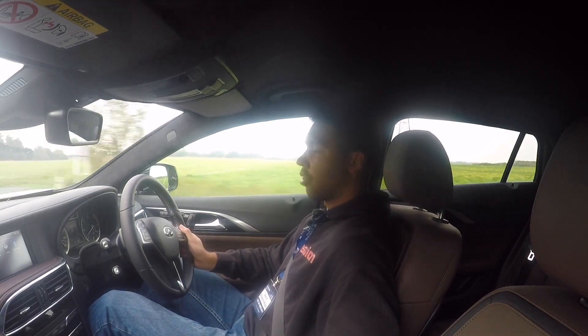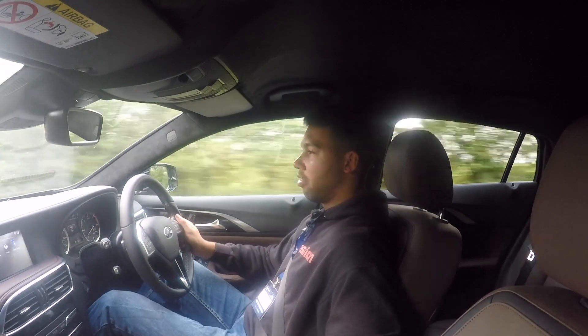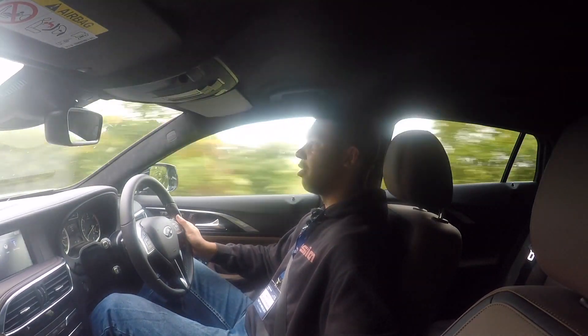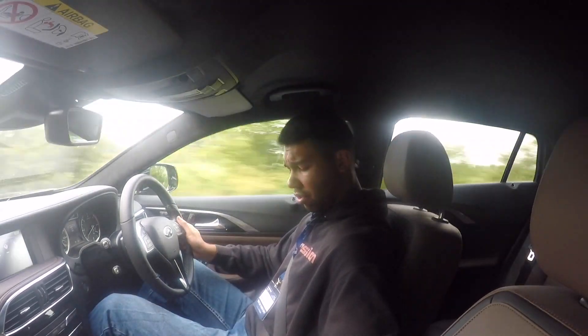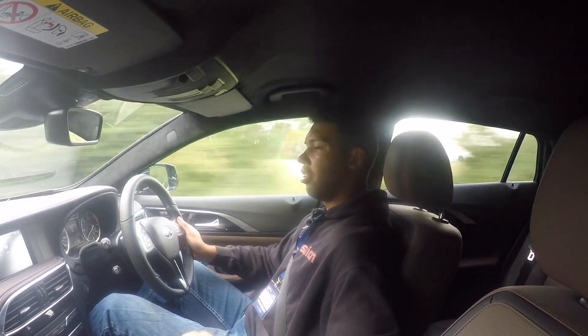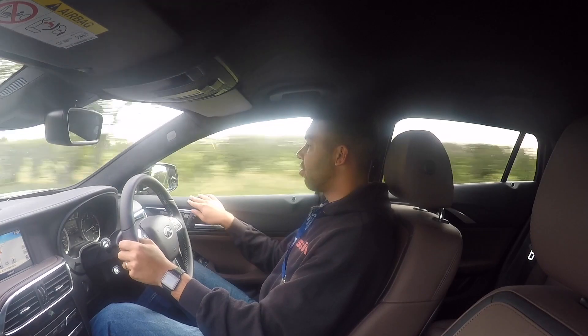A few moments ago I was complaining about the infotainment system being difficult to operate on the move — but you've actually got a controller dial down here, so apologies for that. That makes it a lot easier to operate on the move. The inside feels pretty nice.